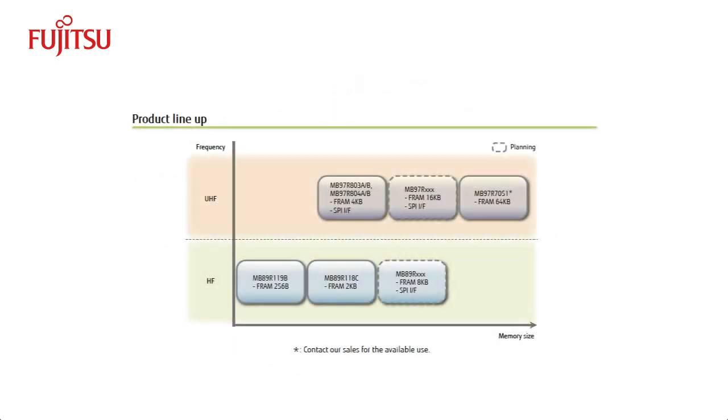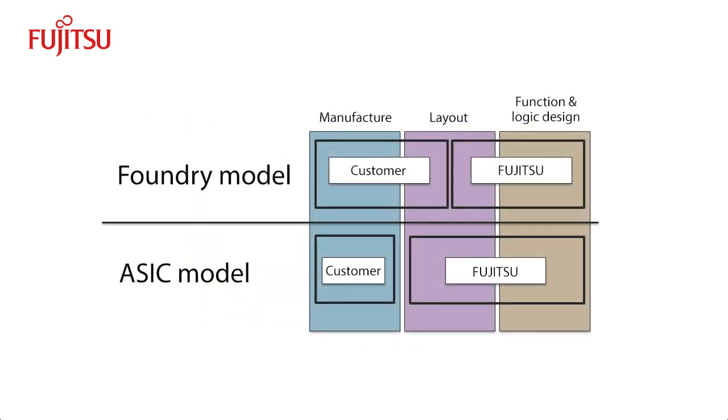Fujitsu offers FRAM-based RFID with HF and UHF wireless interfaces, and some products also feature an SPI interface. FRAM's affinity to CMOS makes it easy to integrate the technology into existing designs using current design tools, treating FRAM as a black box. Customers can access the FRAM technology through a flexible engagement model with Fujitsu. The engagement can be a simple foundry model, ASIC, custom design, or anything in between.